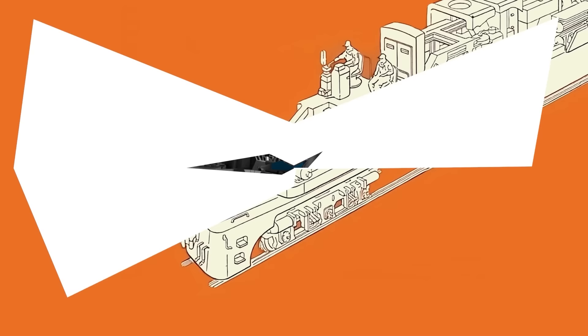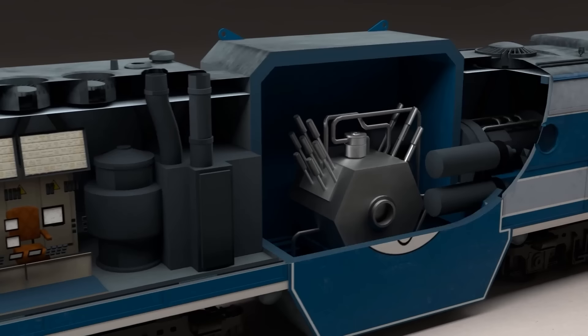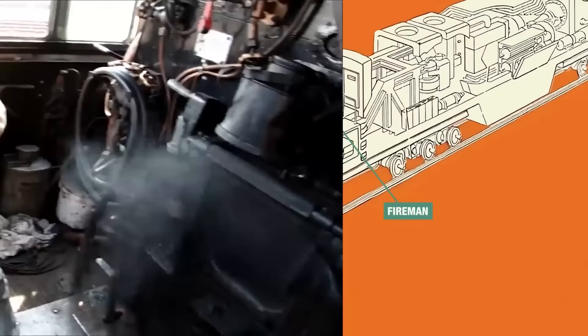Starting from the front, we have the driver's cabin. There was an engineer who would control the train, and a fireman. Now I know what you're thinking — a fireman? He doesn't actually insert coal, but would be a nuclear engineer to help manage the reactor, which is definitely a slight step up from a man with a shovel.